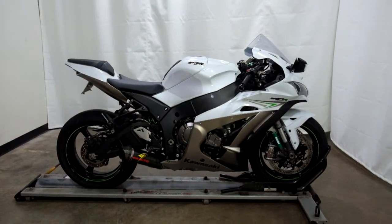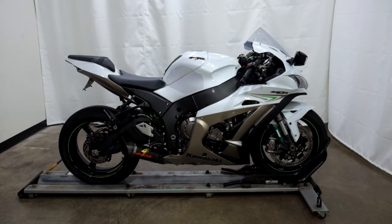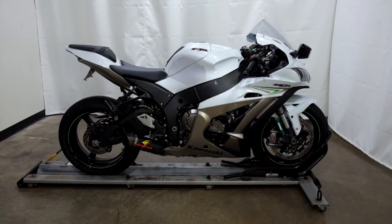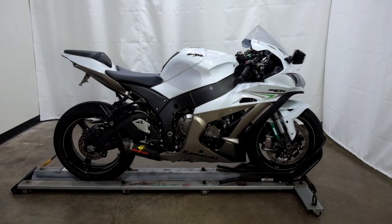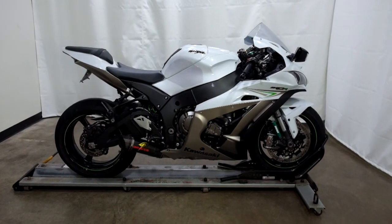This 2017 Kawasaki ZX-10R Ninja has gone through our pre-sale inspection, and will also come with our 30-day 1,000-mile limited warranty. And as long as you own this rocket from us, you will get a discount on your parts, your labor, and of course more accessories for it. Thank you for shopping SimplyStreetBikes.com.